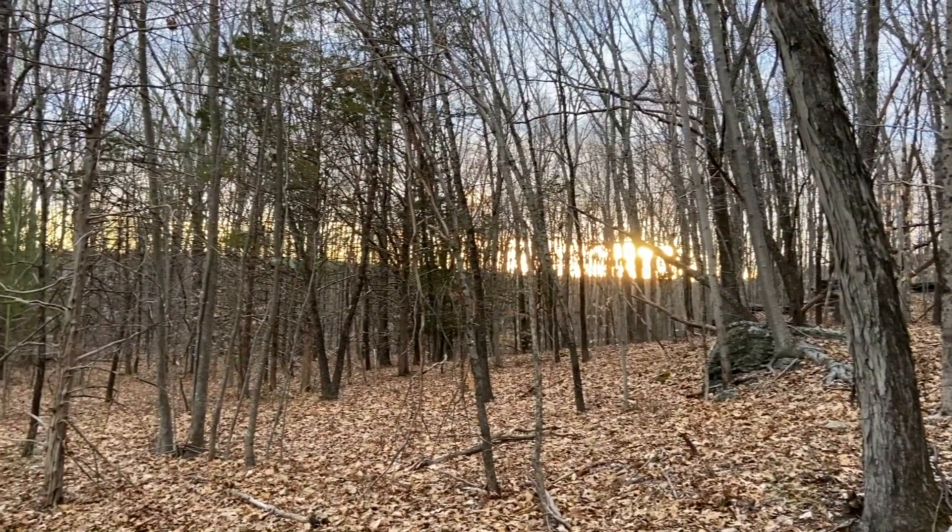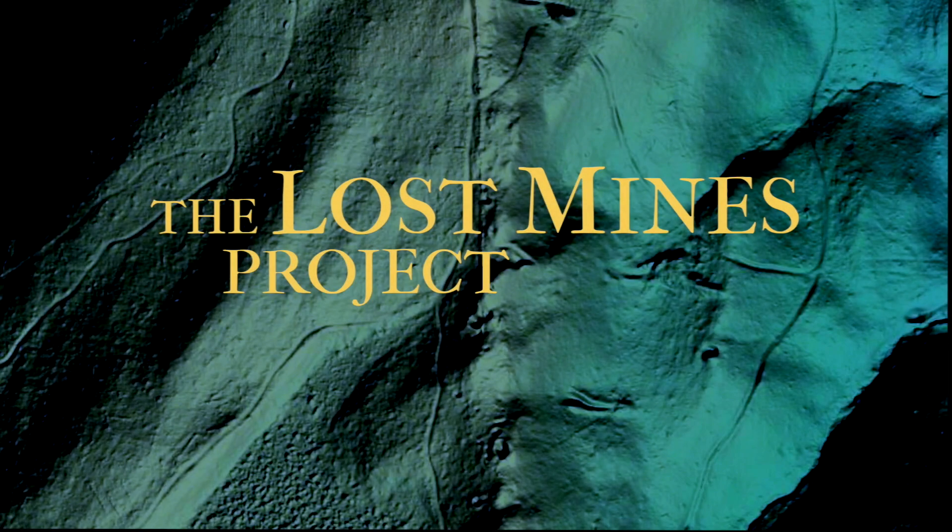I guess I'll see what else is out there to find using LiDAR. A lot of these sites are still out there, just waiting to be found — and now with LiDAR, we can find them.